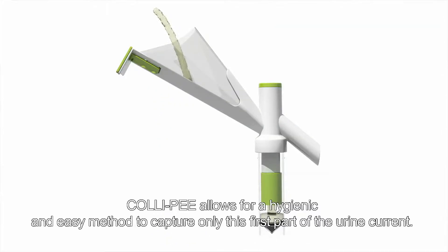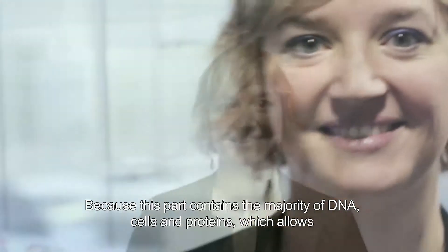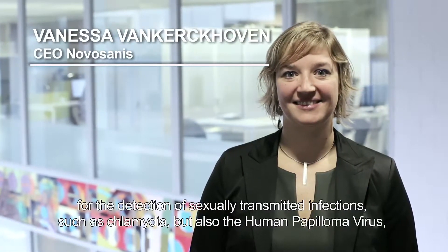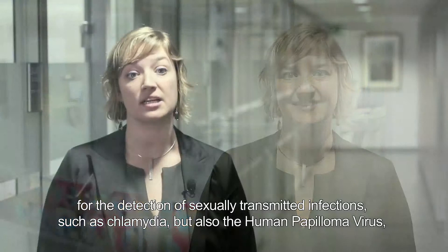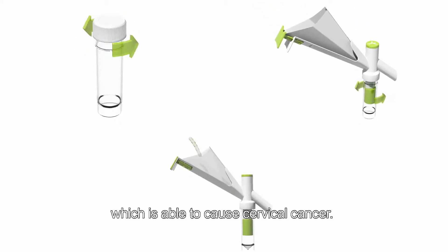Colipi allows for a hygienic and easy method to capture only the first part of the urine current, because this part contains the majority of DNA, cells and proteins, which allows for detection of sexually transmitted infections such as chlamydia, but also human papillomavirus, which is able to cause cervical cancer.